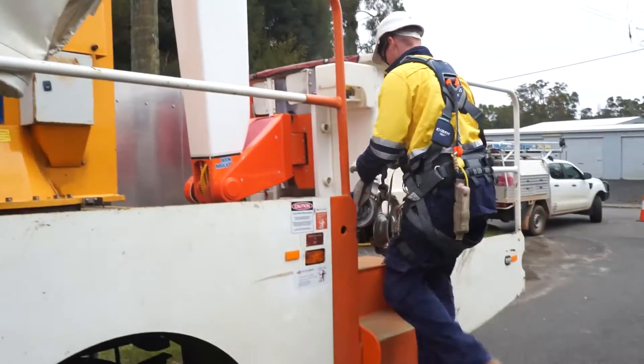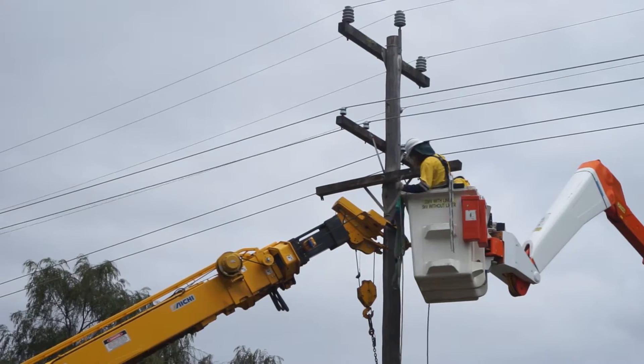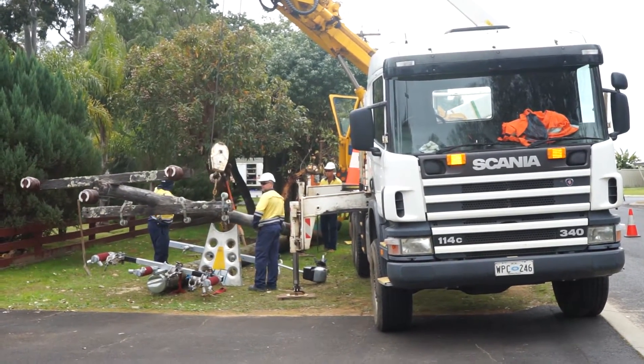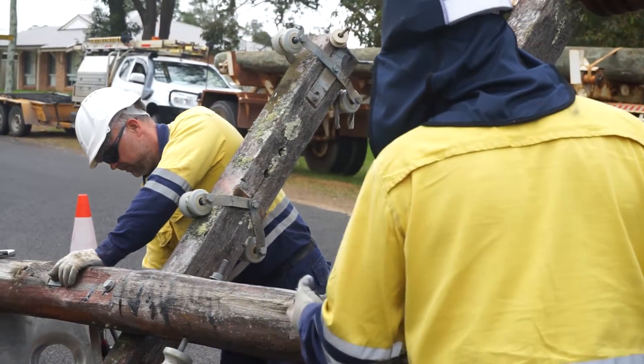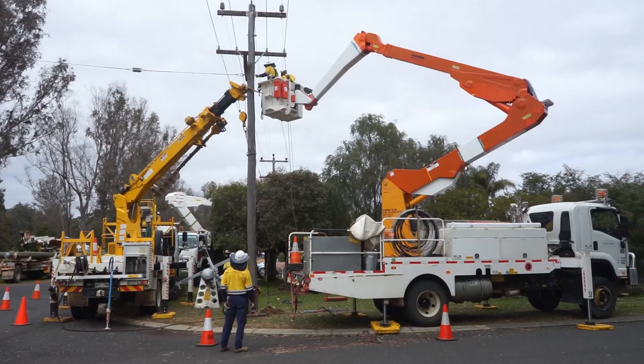This is to improve reliability. There's a lot of infrastructure that needs replacing. A lot of the network's been pretty old out here, but with the work we're doing, we're slowly upgrading it and it's starting to come together. Today we're replacing nine bays of conductor and we're also replacing three poles.